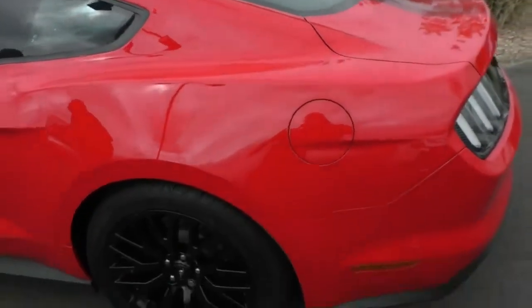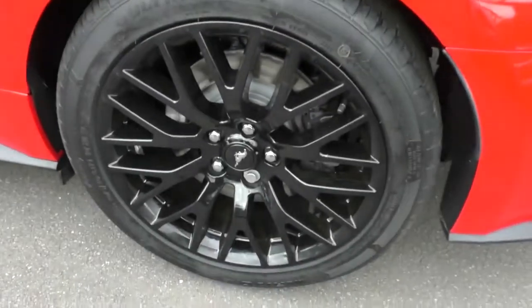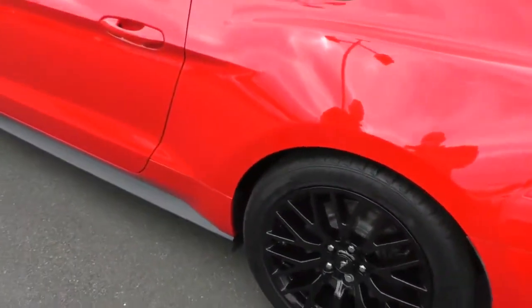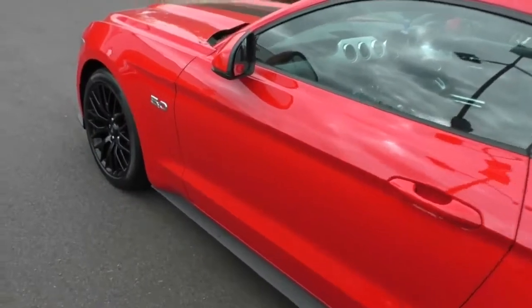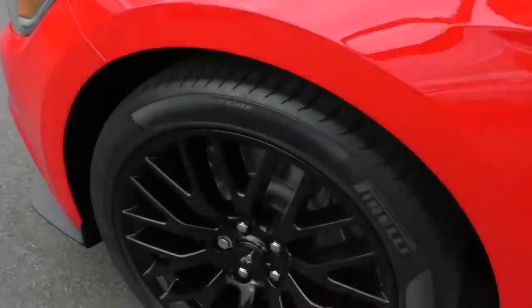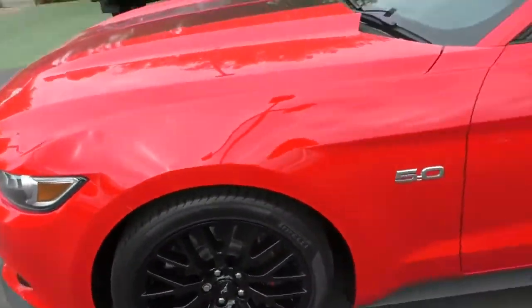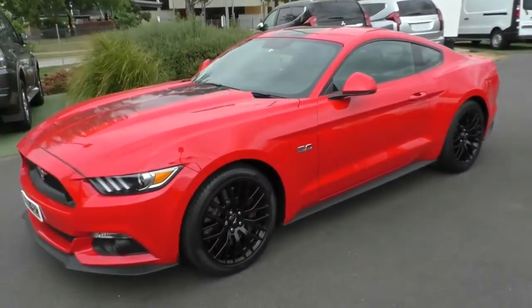Down the left hand side of the car, nothing really to report — it's all really, really clean. The rear left hand wheel is usually the one that gets a hiding from reverse parking against gutters, but as you can see, there's no marks or curb rash. There's a 5 litre badge on the side to let everyone know you're driving the big V8. Front left hand wheel is basically in pristine condition, so from the outside this car is basically brand new.